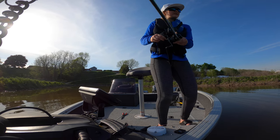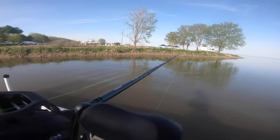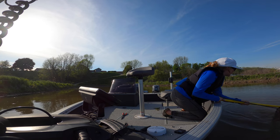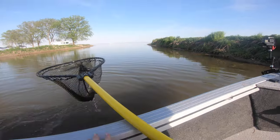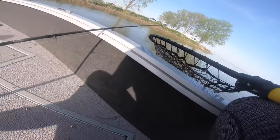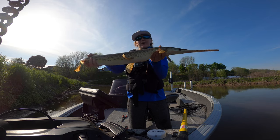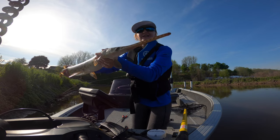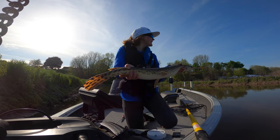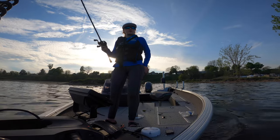Oh, got one — fish on! This one's bigger than the last one, we are upgrading! Let's go — get him in. Oh my goodness, he can barely fit! Number three is landed — beautiful gar! We're upgrading, this one is the biggest one so far. I love their teeth, their big huge jaws and their big eyes. I'm going to get a quick picture with this guy and then get her back. Oh my gosh, that's a monster!